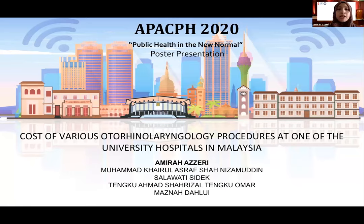Hi and hello everyone. My name is Amira and today I would like to share our study on the cost of various otorhinolaryngology procedures at one of the university hospitals in Malaysia.